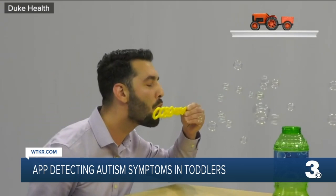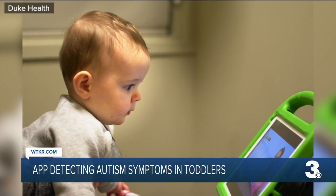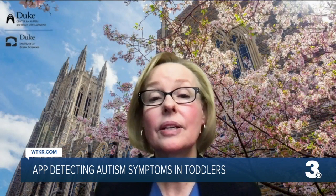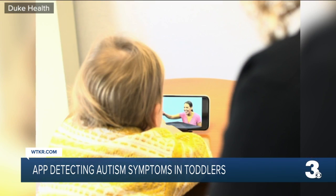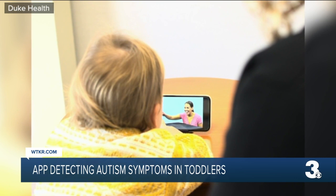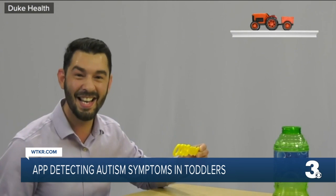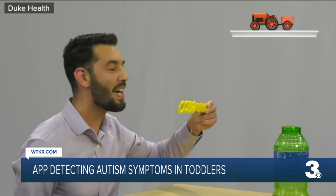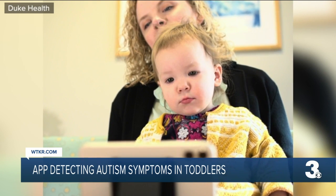The app measures eye gaze patterns while kids watch short videos on a phone or tablet, using technology to find out whether they're looking more at people in the video or at objects. One of the early signs of autism is that young children are not paying attention to social information in their environment. The camera embedded in the device records the child's gaze behavior, and then the videotapes are uploaded and analyzed using a technique called computer vision analysis, allowing engineers to determine where that baby was looking.